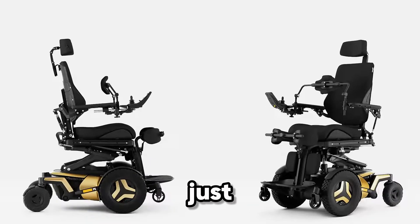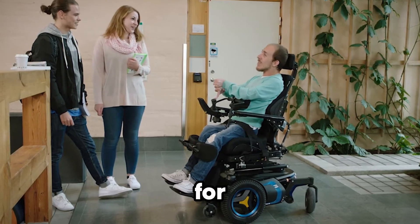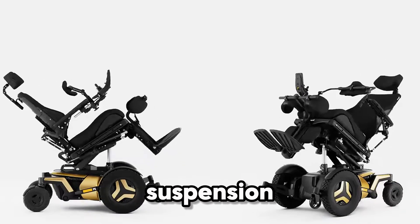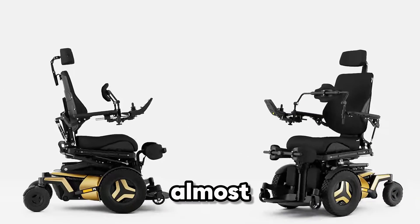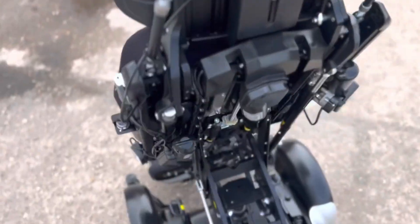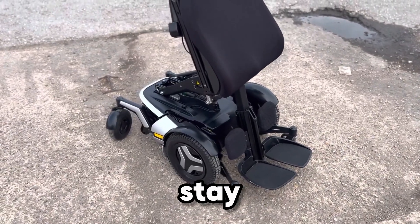Meet the wheelchair that feels more like a high-performance machine than just mobility support — the Permobil F5 Corpus. Built for power and comfort, it reaches speeds of up to 7.5 miles per hour, while its Comfort Ride Pro suspension smooths out every bump, giving you a ride that feels effortless across almost any terrain. With a 14-inch active height lift and 45-degree active reach forward tilt, it doesn't just move you — it helps you rise higher, reach further, and stay stable while doing it.